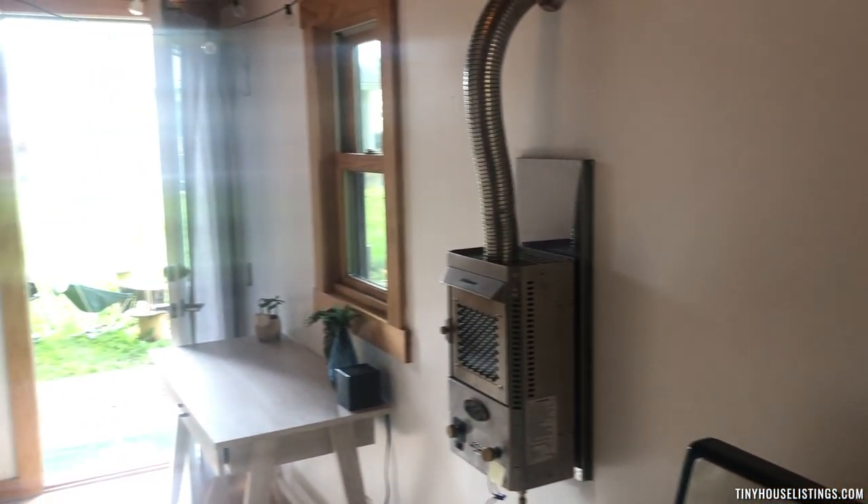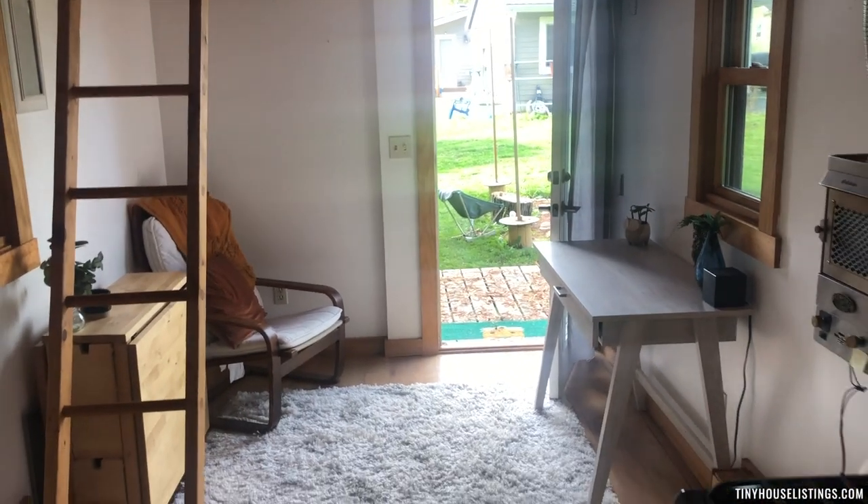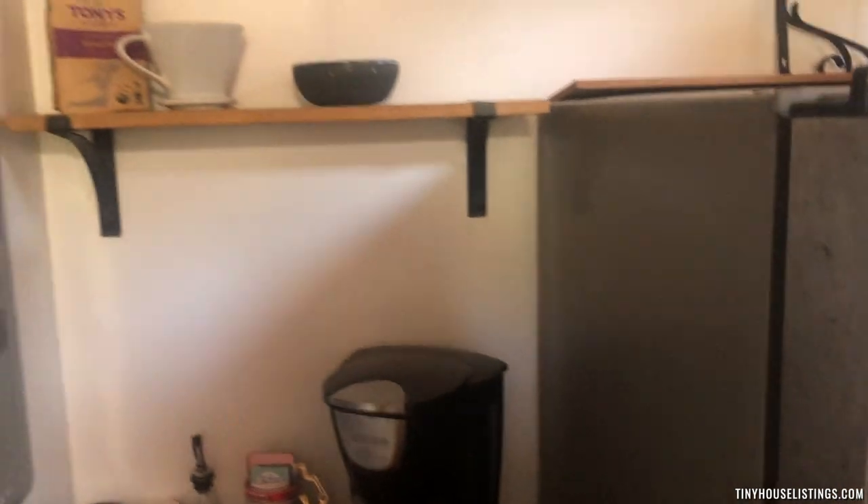Here's an overview of the house looking out the door. There's shelving and more cabinet space.